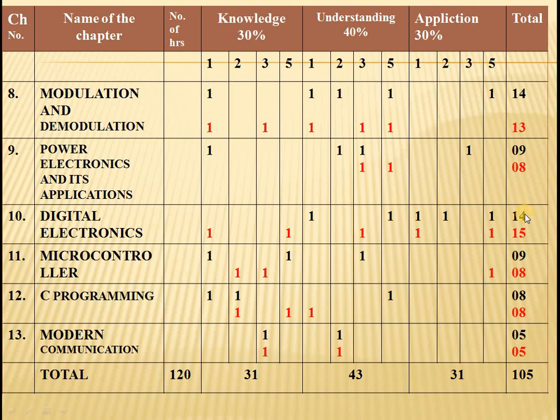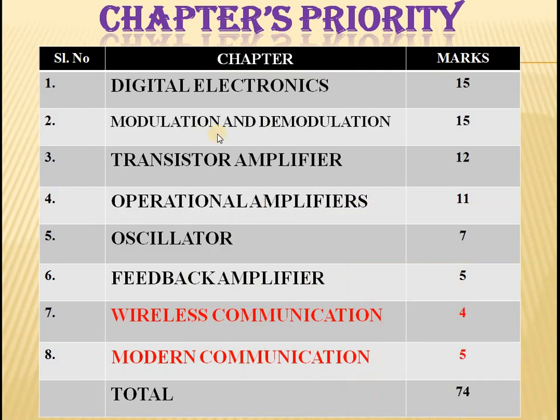Totally the question paper will be set for 105 marks, but a student needs to score 70 — that means 35 marks is an extra question. I would like to say priority basis. If you study on priority, it will be called smart study. I would like to divide all these chapters into 3 schedules.